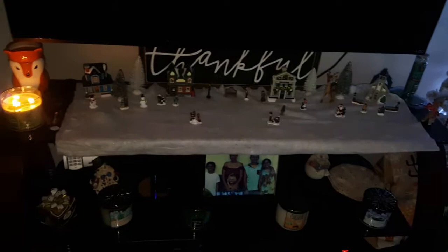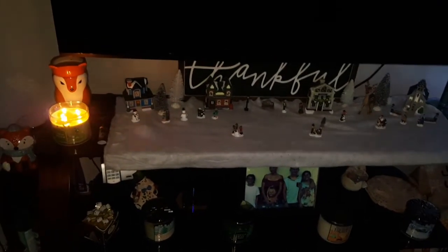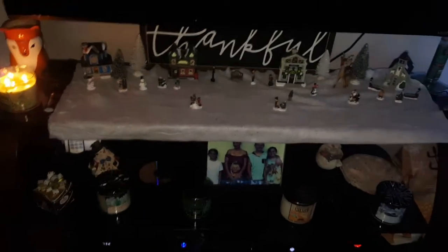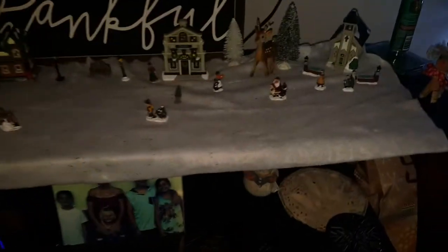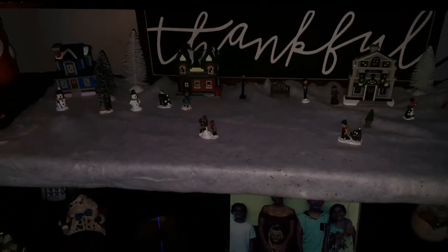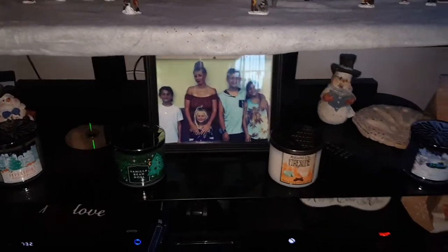Moving over to my TV stand, I just have the candle going from Bath and Body Works — I think it's the Fresh Balsam — and I have this little village. This whole village was from the Dollar Tree. I just have more holiday candles from Bath and Body Works and some snowmen.